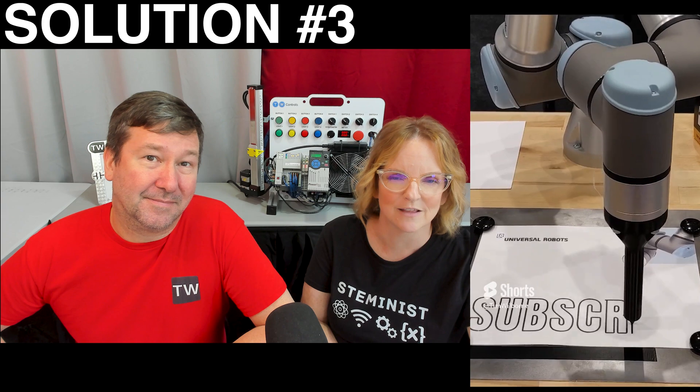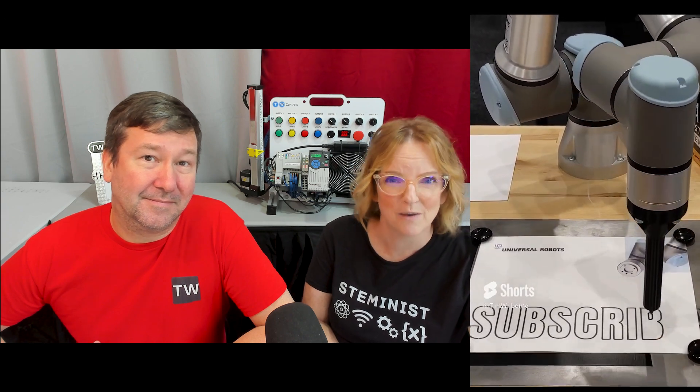Our third solution is a Cobot. Cobot cost is about $30,000 and our total cost would be around $40,000. The pros are it's easy, doesn't need guarding, and it's people-friendly. The cons are everything I just said is wrong. If you'd like to see a video on Cobots versus Robots, put it down in the comments.